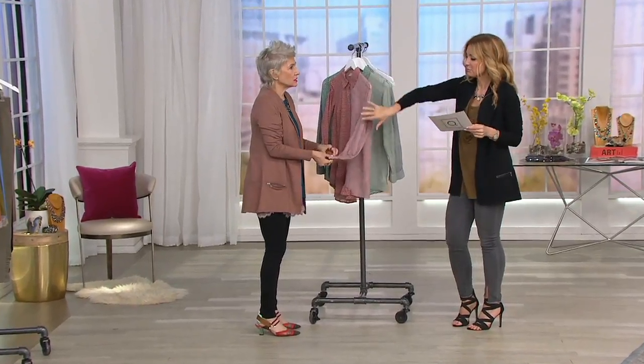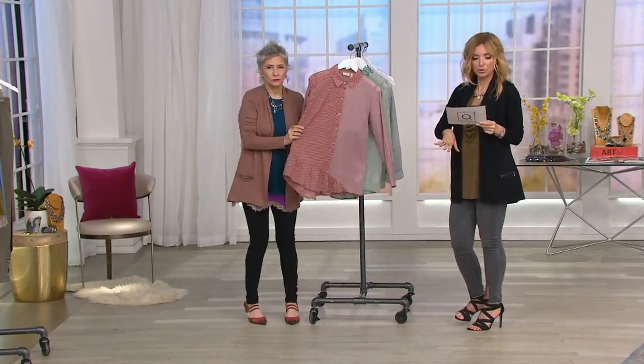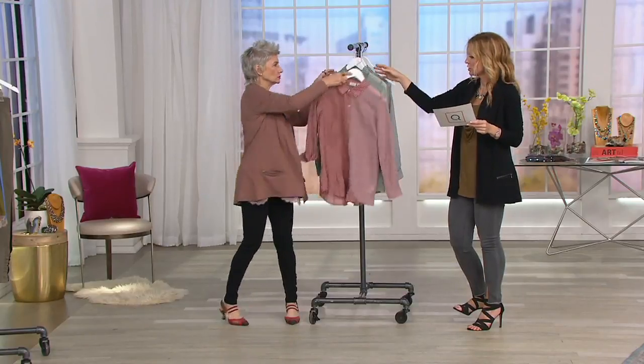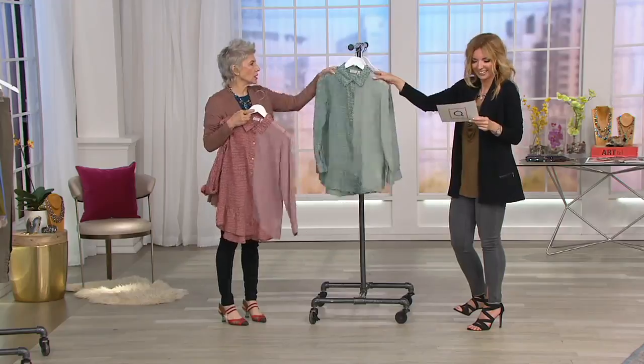It's beautiful. The weight of this is insane. It is the mixed media button-front blouse with three color choices: cherry wood — beautiful — dark jade — major — and black.